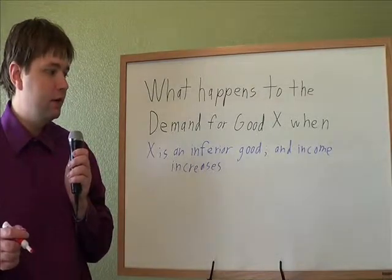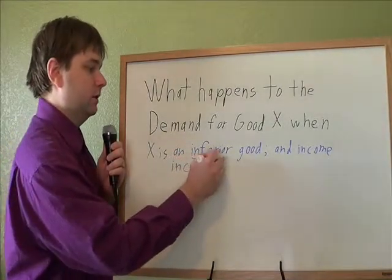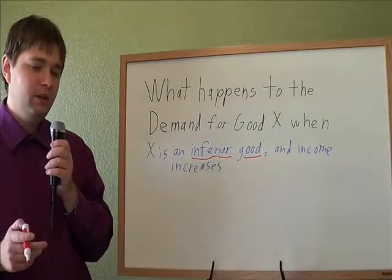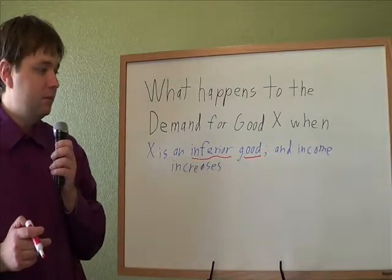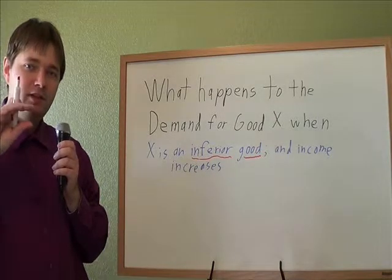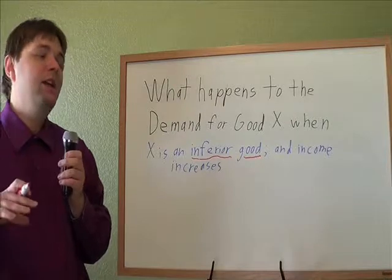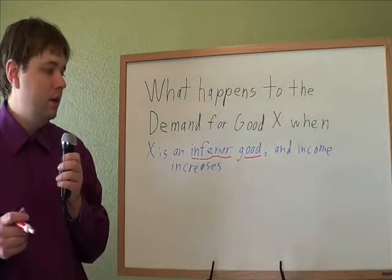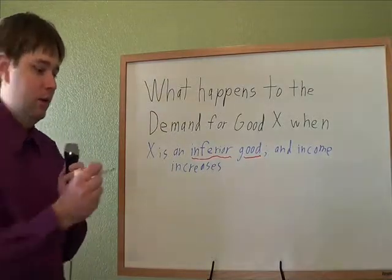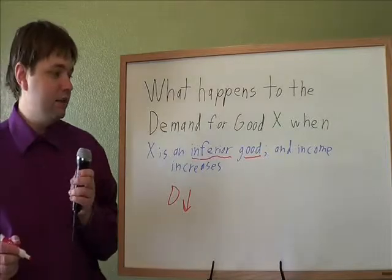What happens to the demand for good X when X is an inferior good and income increases? An inferior good is a good that you don't actually like, but you only buy it because you can't afford anything better. A good example might be those really cheap ramen noodles you can buy at the grocery store for about 15 cents a package — you buy them when you can't afford real food. So if your income increases, are you going to buy more or less ramen noodles? You're going to buy less, because you'd rather spend that money on good food you actually like.